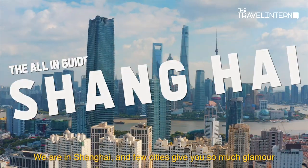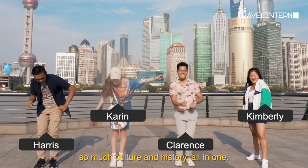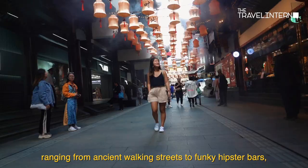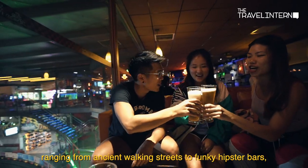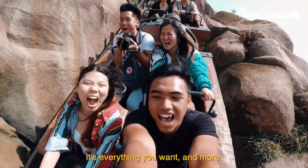We are in Shanghai, and few cities give you so much glamour, so much culture and history all in one. Shanghai is jam-packed with so many attractions ranging from ancient walking streets to funky hipster bars. Something crazy is always going on — it's everything you want and more.